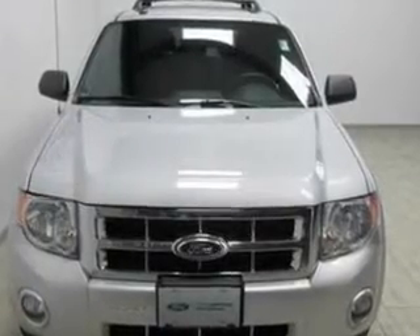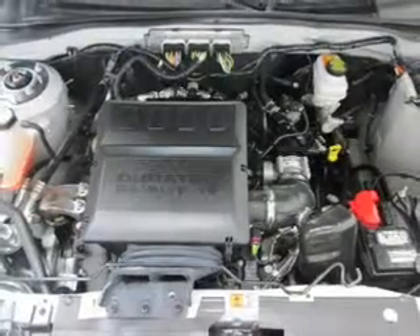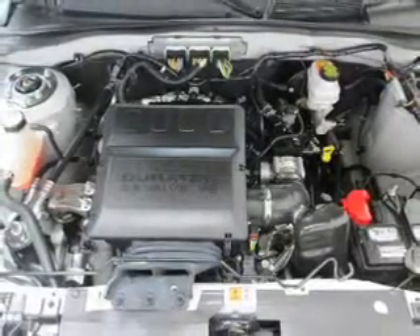Keyless entry, power door locks, power windows, cruise control, an AM-FM stereo with a CD player, and satellite radio.